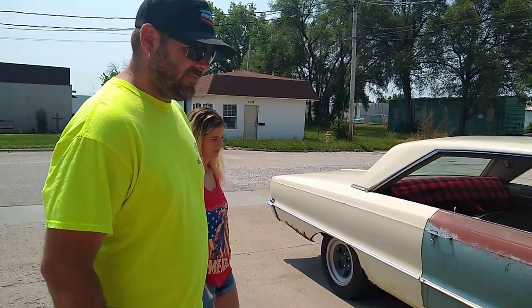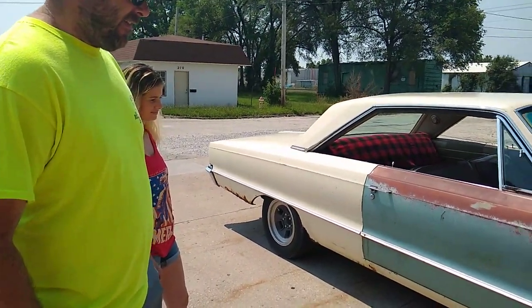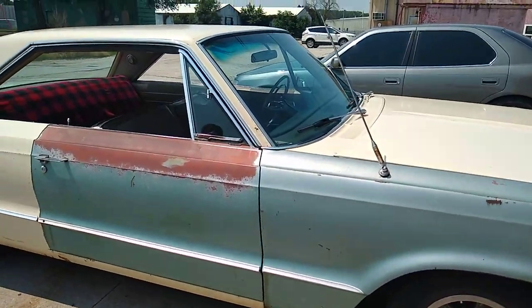That's cool — 14s on the front, 15s on the back. That was the very popular thing to do back then. So he's fixed her up a little bit. Let's take a look at the interior.